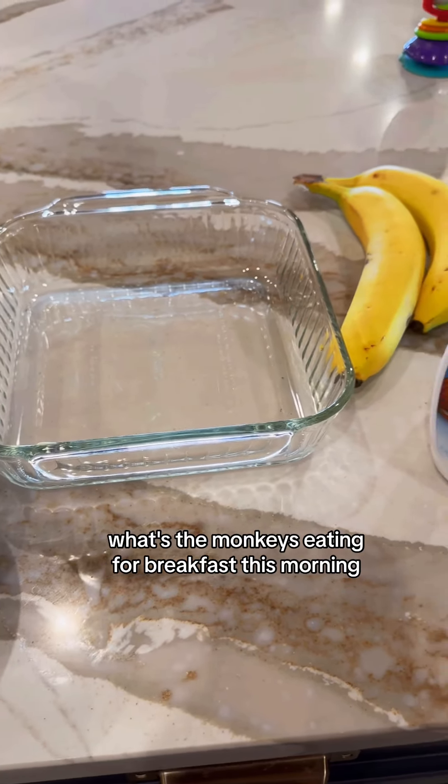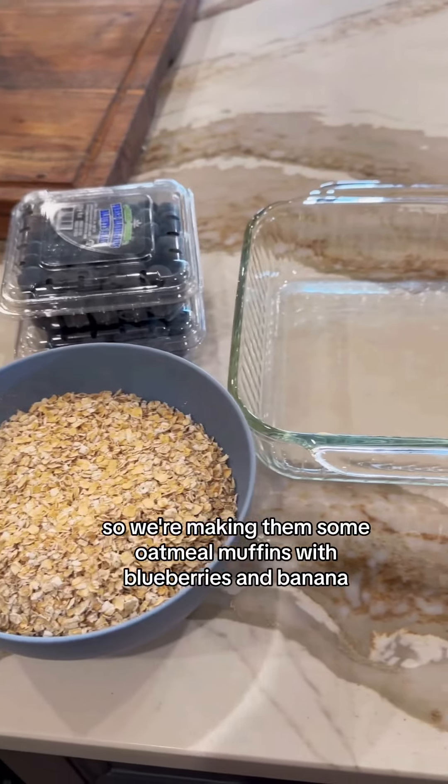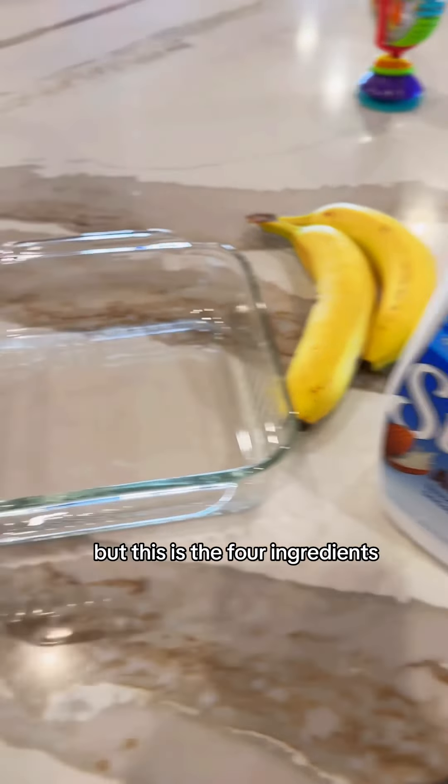What's the monkeys eating for breakfast this morning? So we're making them some oatmeal muffins with blueberries and banana. There's no technical term for what it is, but this is the four ingredients.